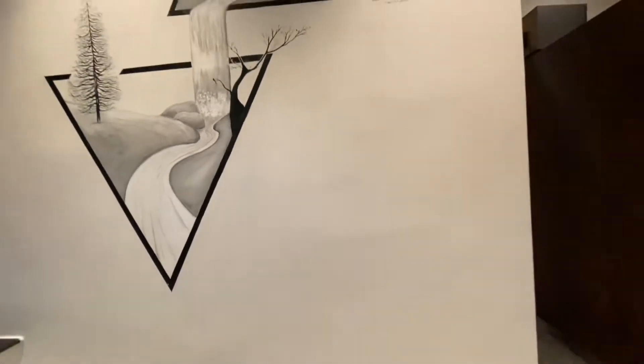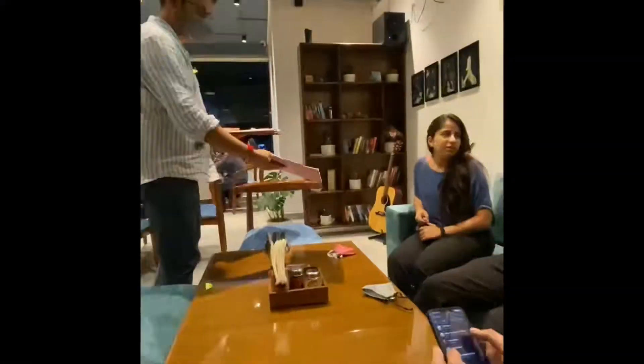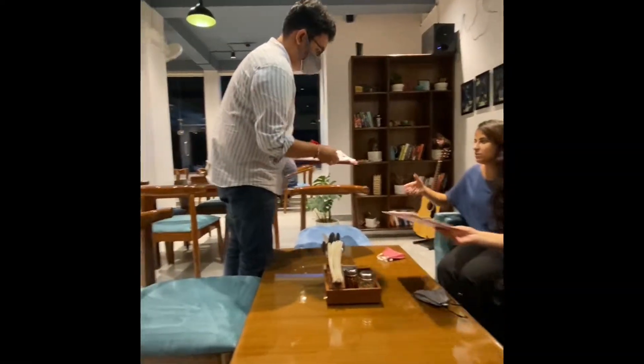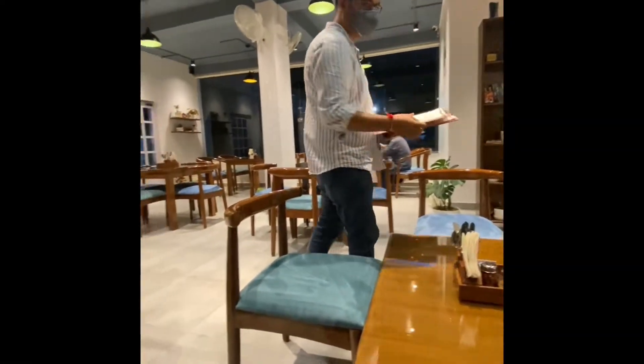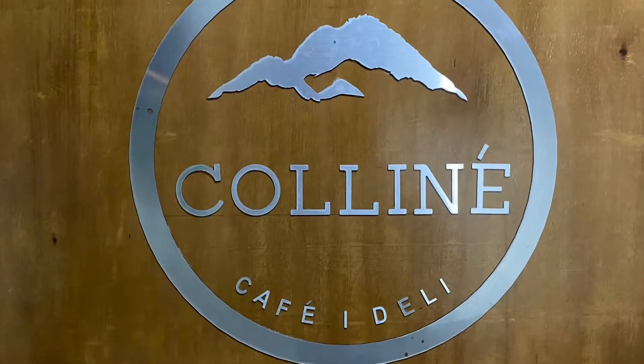Hey everyone, welcome back to the channel! Today I'm going to take you to a very cute little ambience at a walking distance from the campus that hosted one of my friend's birthdays. Let's go! Here it is.